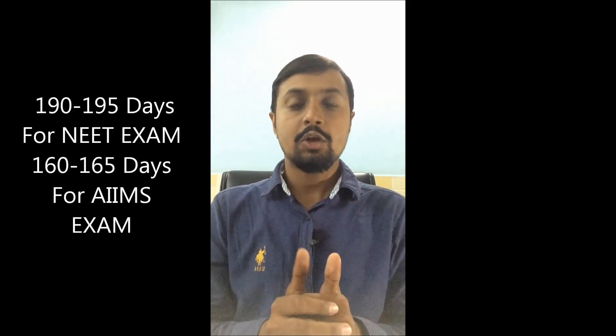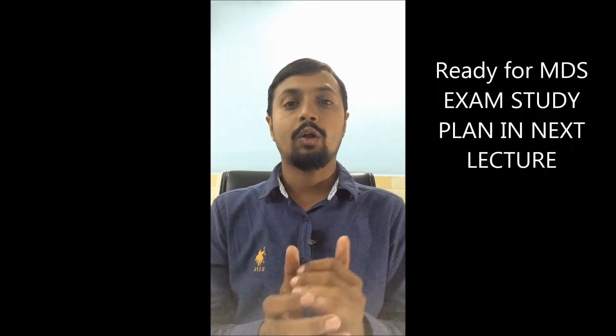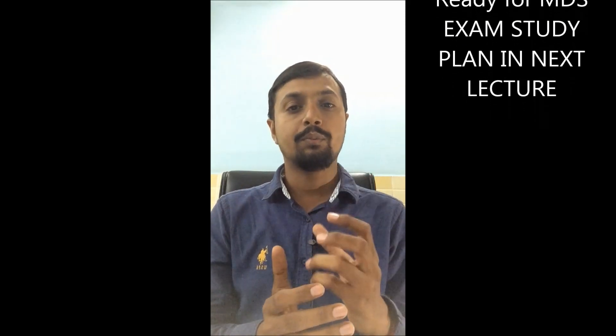For MDS aspirants, approximately 190 to 200 days are left for the NEET exam and 165 to 170 days are left for the AIIMS exam. So now we have to step up our preparation. I have made a study plan for new students which I will present in the next video.